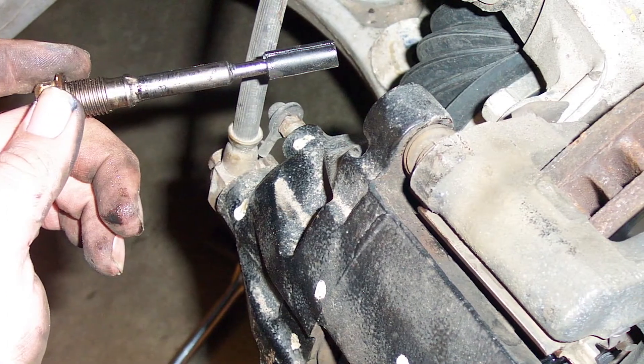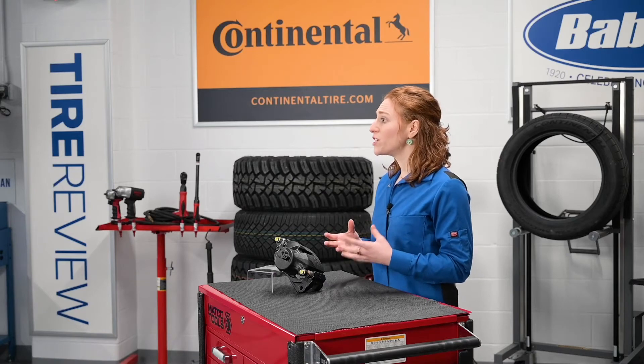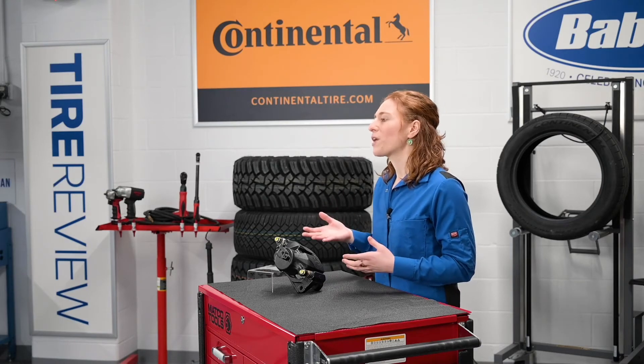Third, if a caliper guide pin can't be removed from the caliper itself, it's time for replacement. This is a sign that corrosion has entered into the caliper bracket and the plating on the guide pin has broken down, which is why you need to install a new caliper.